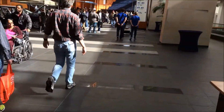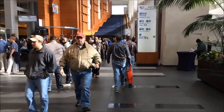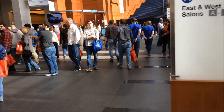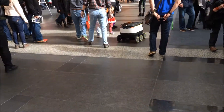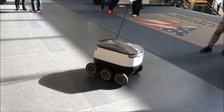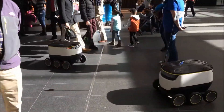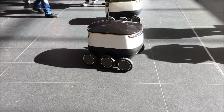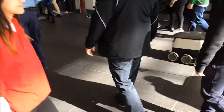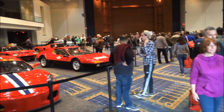All right, we're still at the car show. Look at that Roomba — following the Roombas here. All right, this is the luxury and exotic car section.